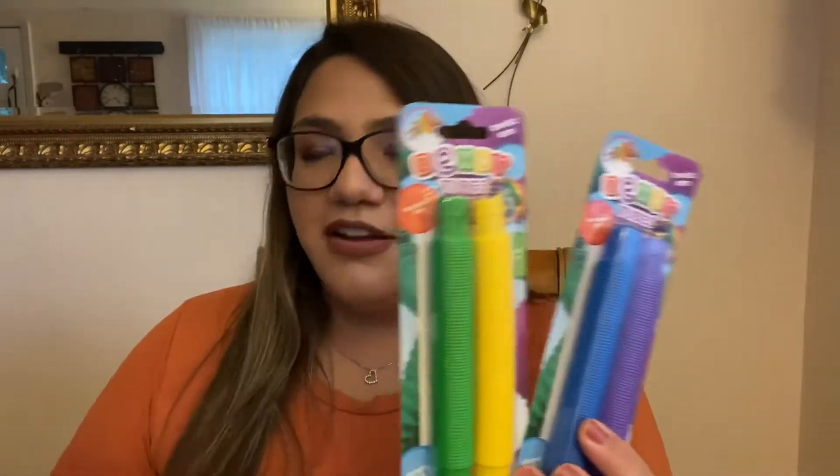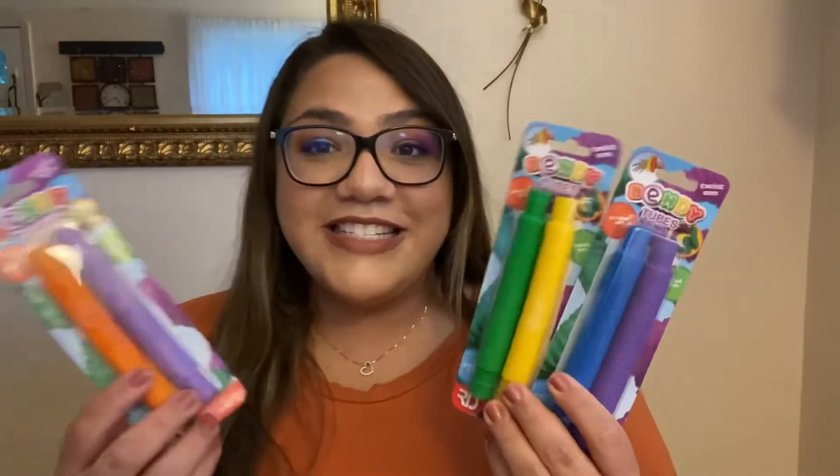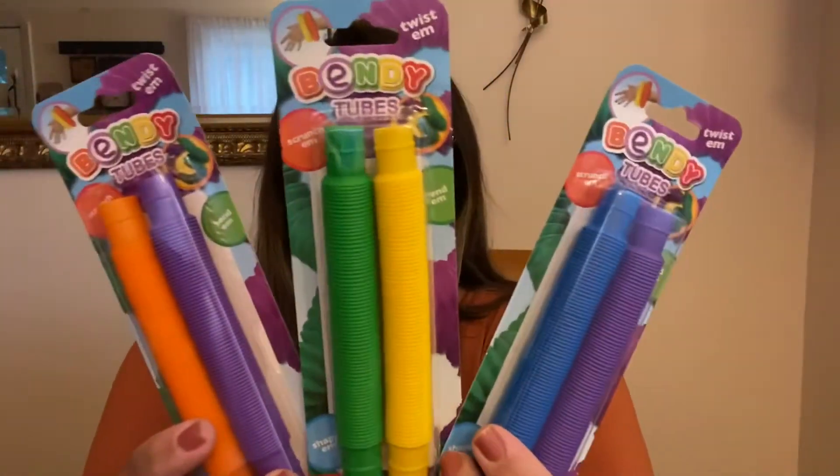I also picked up a few toy items. I've been on the hunt for these because I know some of my nieces and nephews like fidget toys. These ones were kind of different — these are the bendy tubes. I've seen a lot of people hauling these, so I got them in a few different colors. I almost wish I would have got myself some because I like to play with these kinds of toys too. I got these for my nieces and nephews to throw in their stocking for Christmas — they really like the bubble pop fidget toys so hopefully they'll like these tubes as well.